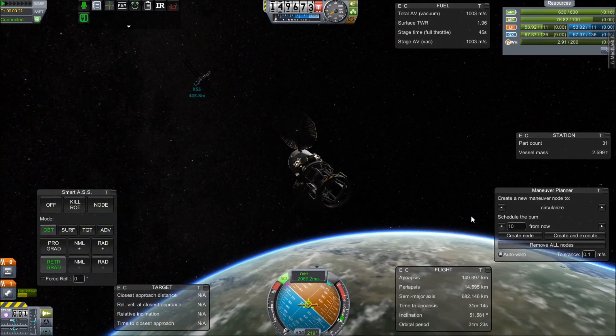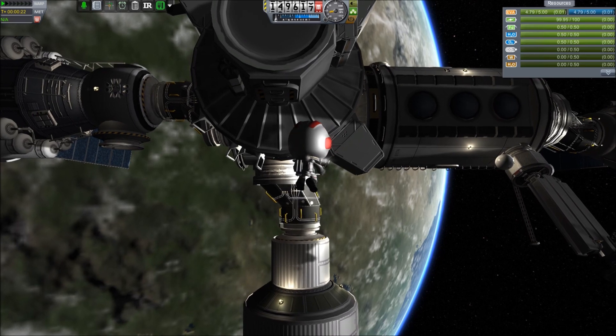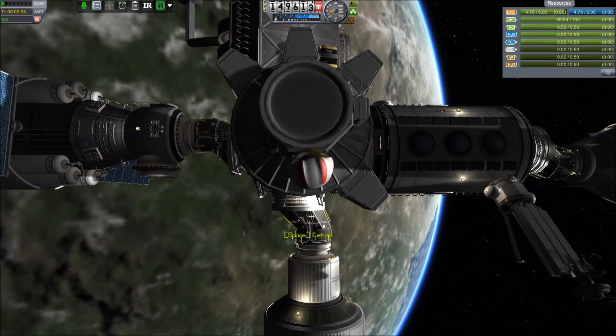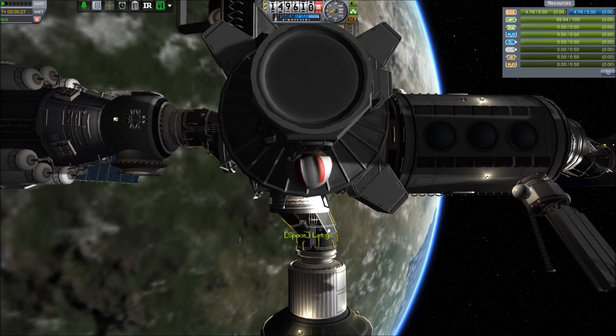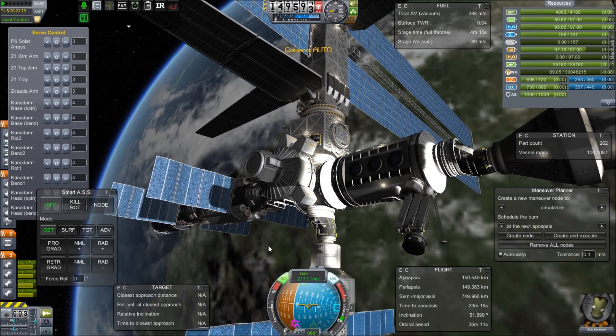Speaking of happiness — or in this case unhappiness — Bob is happy because he's going to get to go and test out that new airlock. Bill has gotten out of Anger Management and hasn't found out yet that we have some orbital debris, but I can only imagine it's a matter of time.